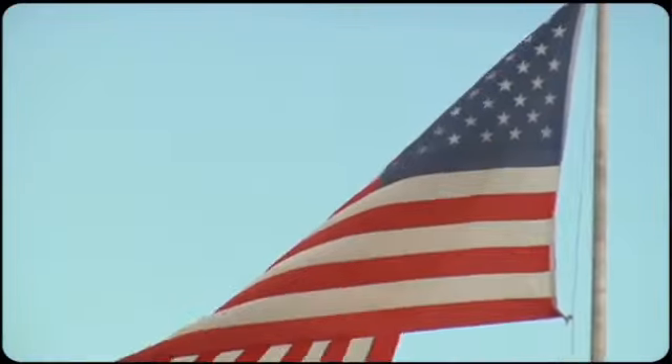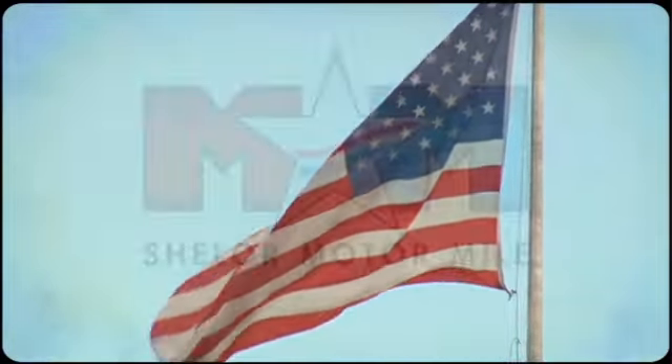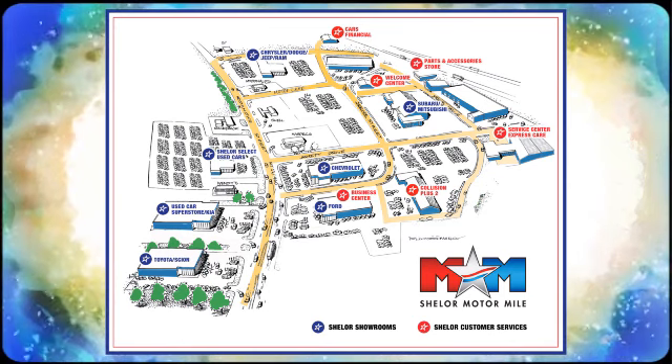Make it yours today. Come visit us on the Motor Mile, where you're always a name and never a number. Call, click, or stop in — we're conveniently located at 200 Motor Lane in Christiansburg, Virginia.